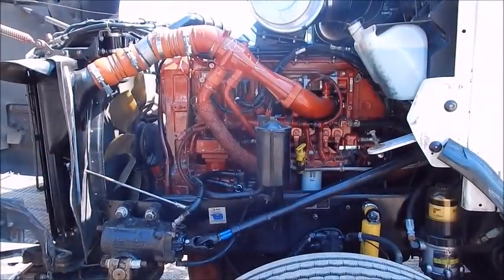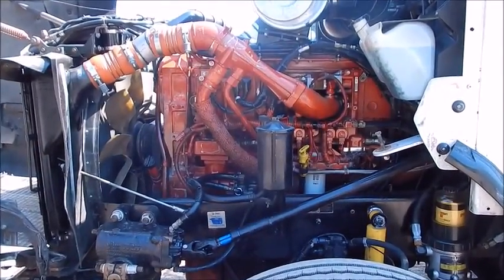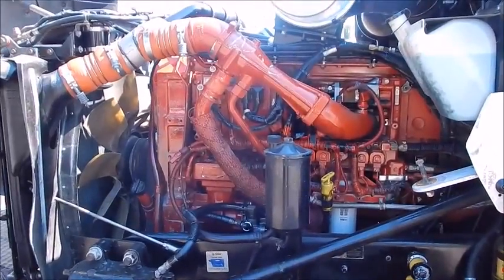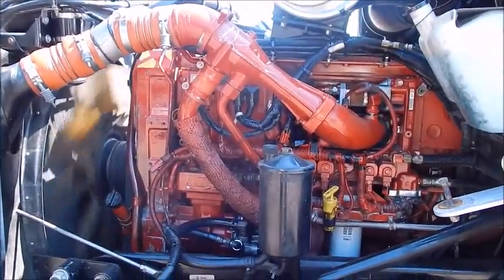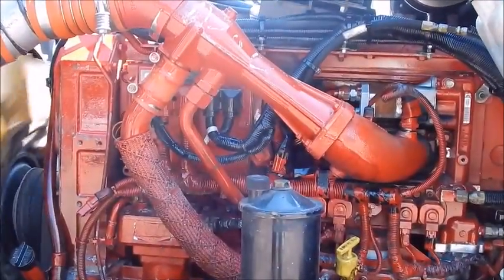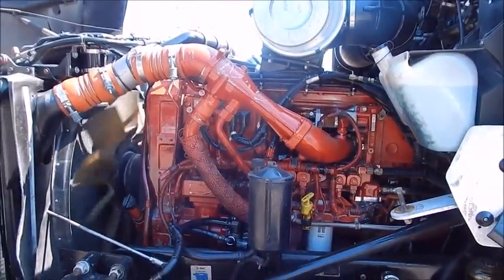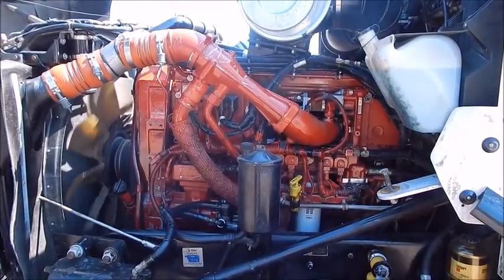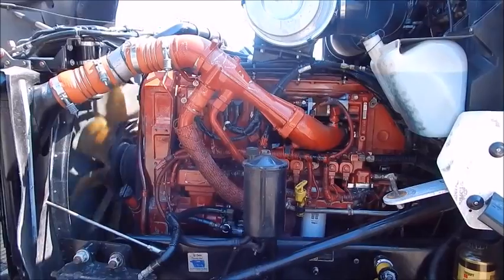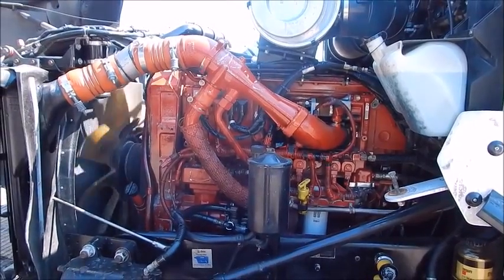Our 2004 Kenworth T800 with an ISX 400, 10-speed, 12,000 front, 40 rear — nice truck.